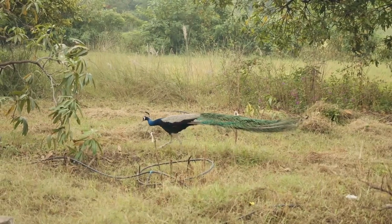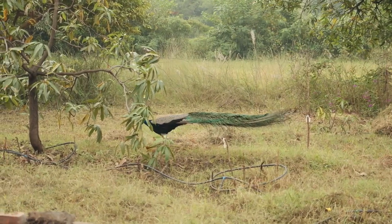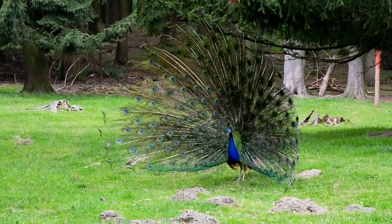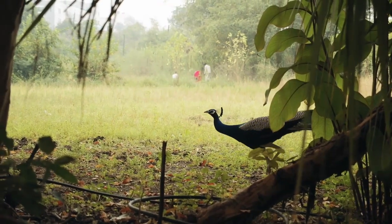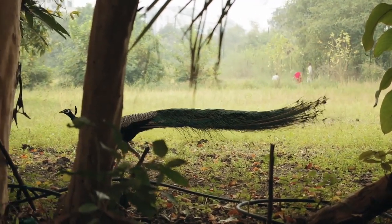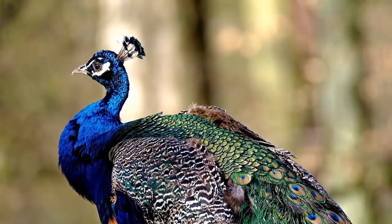Peacocks are known to mate with many peahens during mating season. They mate by aligning their cloacas, which are their reproductive parts. Once the peahen lays its eggs, it incubates them similarly to how a chicken would. The incubation period lasts between 27 and 30 days. A baby peafowl is called a peachick and is taken care of solely by the mother. Peachicks can walk only days or moments after hatching and can fly short distances by the time they are a few weeks old. They begin molting at three years old. Peafowls have a typical lifespan of 12 to 20 years, but have been known to live more than 10 years longer in captivity.